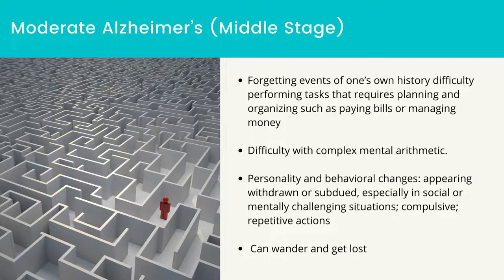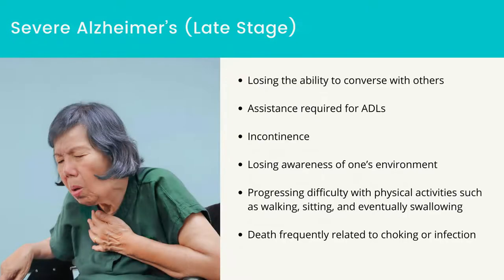Severe Alzheimer's, which is the late stage: can wander and get lost, can be incontinent, clinical findings noticeable to others. Losing the ability to converse with others, assistance required for ADLs, incontinence, losing awareness of one's environment, progressing difficulty with physical activities such as walking, sitting, and eventually swallowing. Eventually loses all ability to move, can develop stupor and coma, and death frequently related to choking or infection.